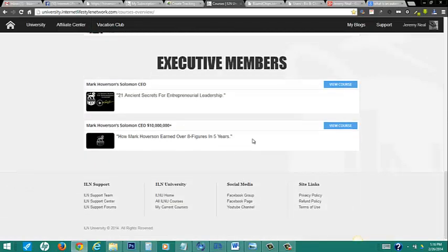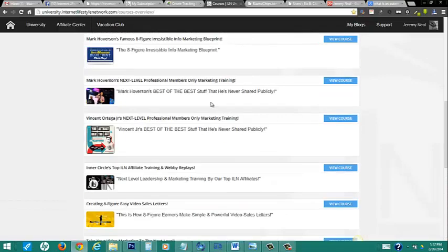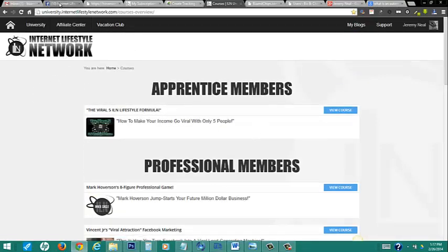We have executive members — these are 21 ancient secrets for entrepreneurial leadership. Solomon CEO has changed my life; it's unbelievable. Right now, Mark is doing his Solomon CEO 10 million plus, and I've had the privilege of not only being a part of it, but actually being there for the live taping and getting to hear it firsthand, face to face. So definitely recommend this, and you get all of this by joining the Internet Lifestyle Network.